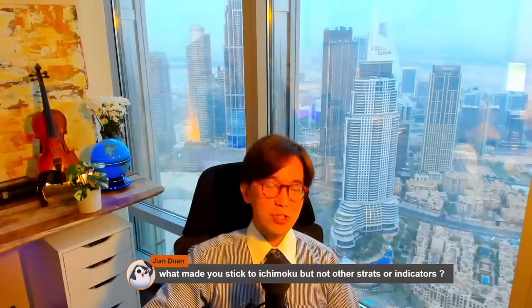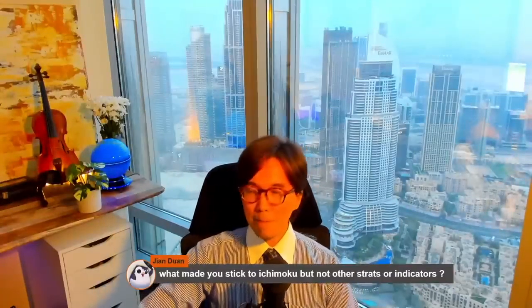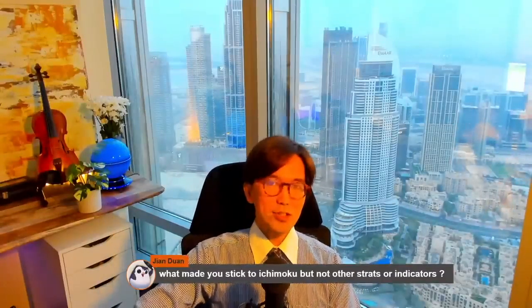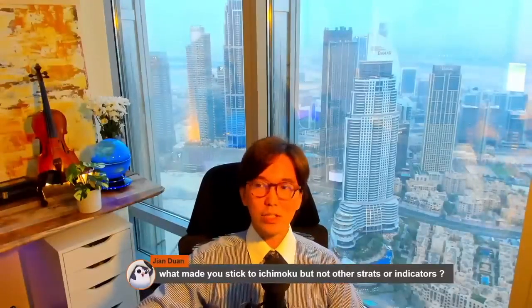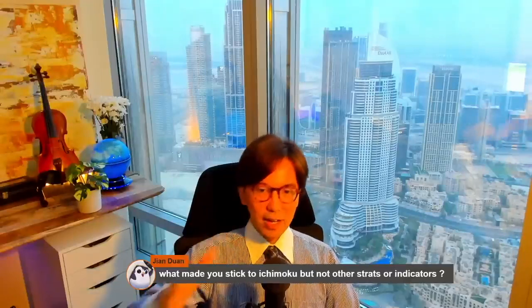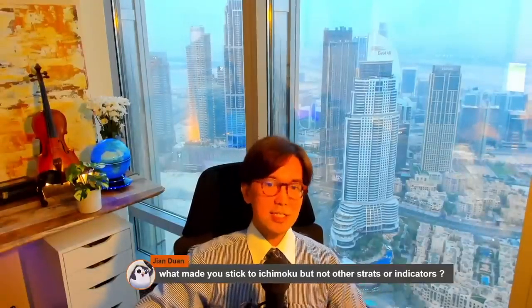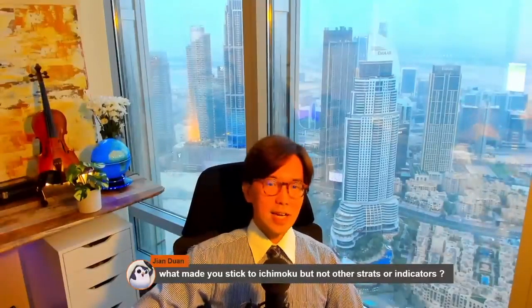I also studied price action. I bought some books and PDFs about price action and was exclusively focusing on it. But after trying so many indicator strategies, they failed and I gave up.